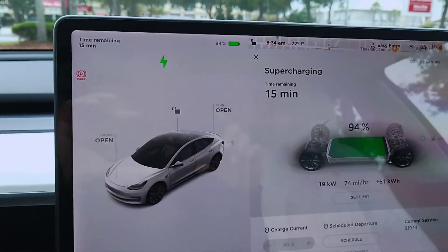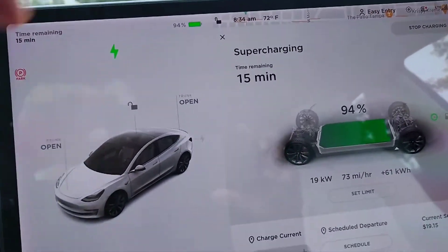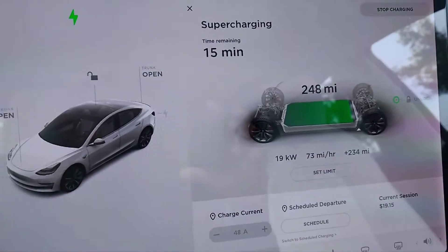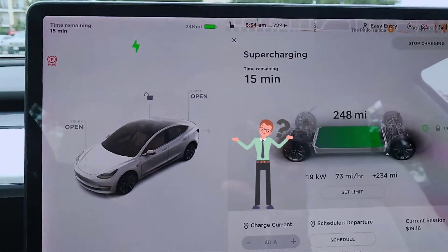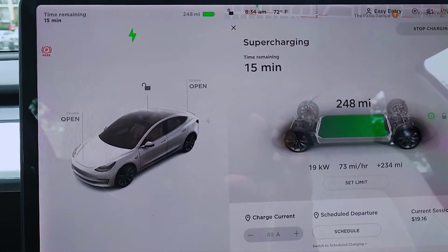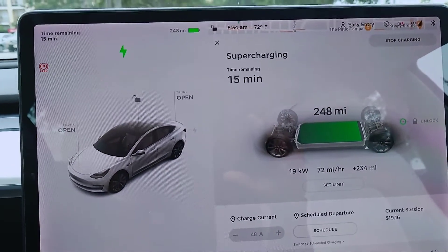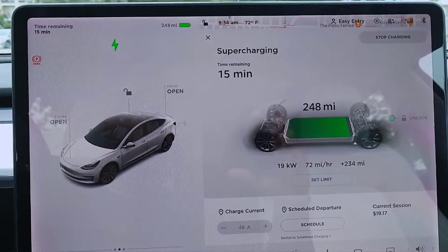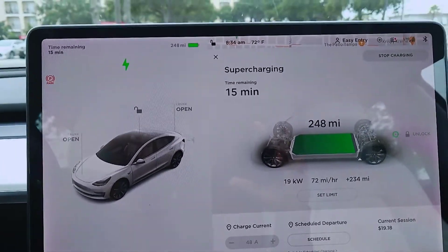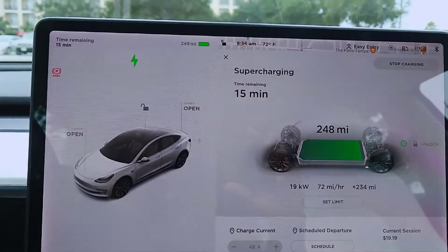We are 15 minutes left of supercharging at 94%, showing 248 miles — still kind of not where we want to be. Usually after supercharging completes it does a calculation. I've never actually waited for it to recalculate, so this time I'm going to let it recalculate and see if that makes a difference. If not, it's going to have to go into Tesla for some kind of calibration.